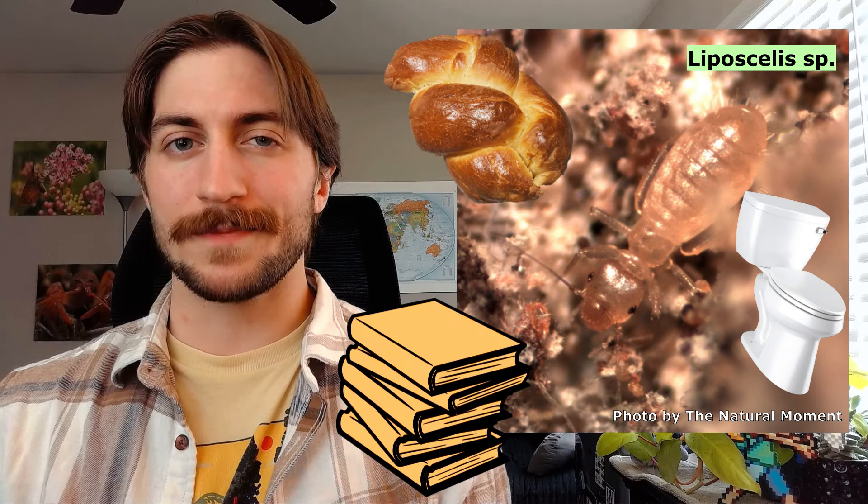Book lice are usually found in damp environments, feeding on mold and microscopic fungi anywhere they can find it — pantries, bathrooms, and yes, book bindings, hence the name. From egg to adult, it takes around a month or two. The nymphs and adults feed on the same thing and just go where the food is.